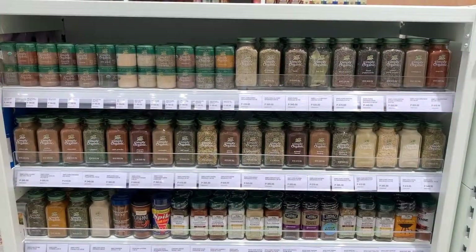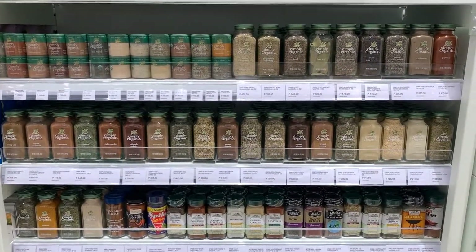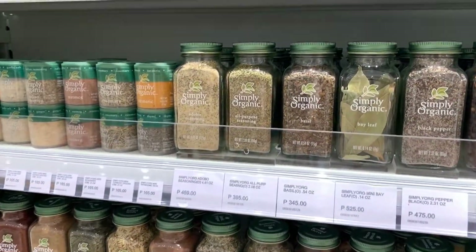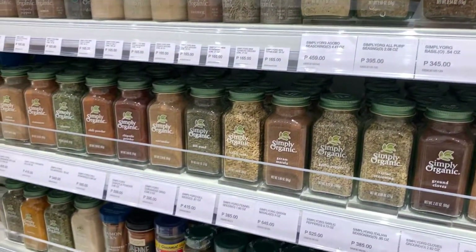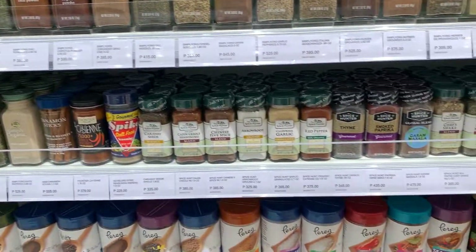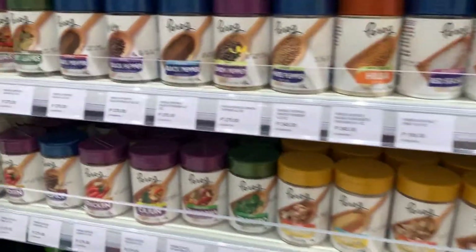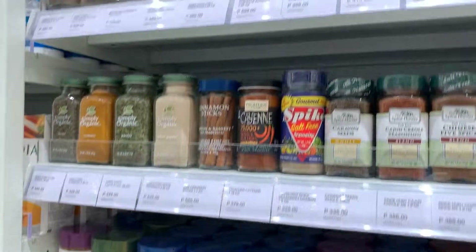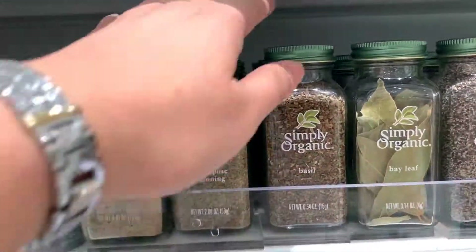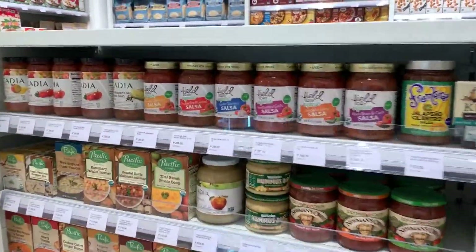What's good also here in the healthy options is they have an assortment of spices, which you can use in lieu of those commercial seasonings you can find in the groceries. So they have different brands, different kinds for your every meal. I think I'm gonna get this one — all purpose.